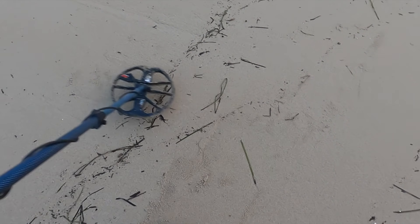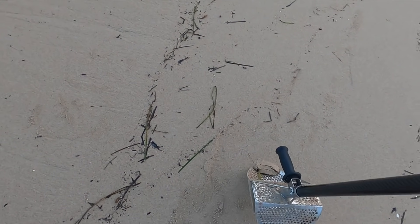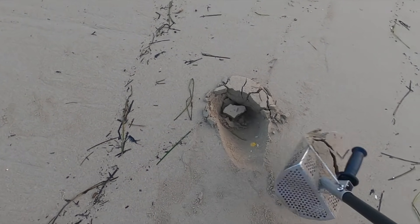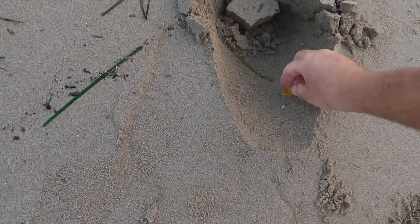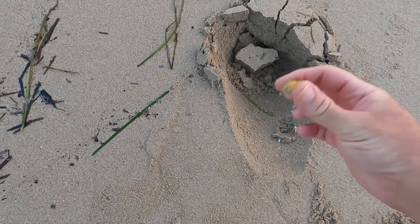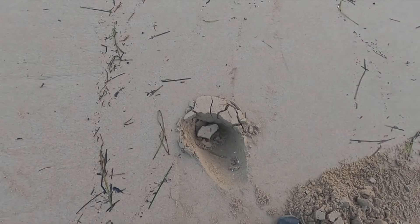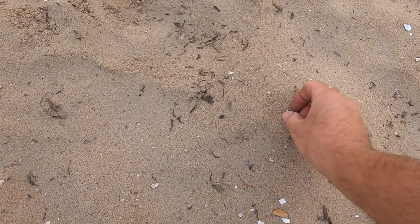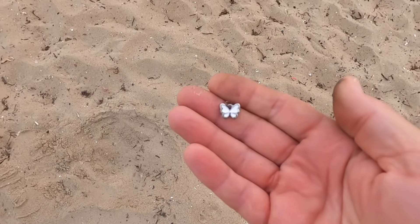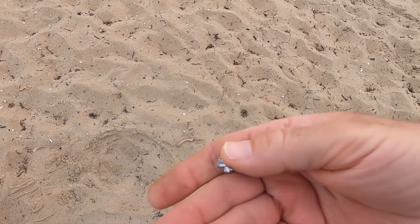Getting a jumpy signal right here, probably trash. I just uncovered a 17-18 and it is a butterfly - little tore up but it's pretty good.